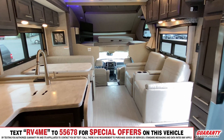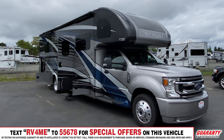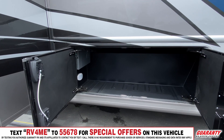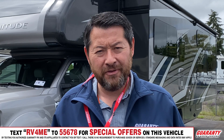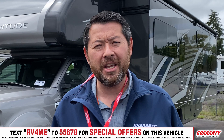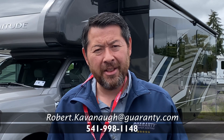All of this in a relatively compact size of just over 34 feet. It pops — it's beautiful, you'll really like this one. Thank you for looking at this video and all the other videos. Come on out to Guaranty RV here in Junction City, Oregon. Look for me — my contact is right here. Rob Cavanaugh — again, thank you for watching.